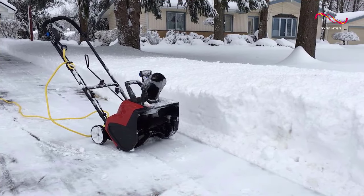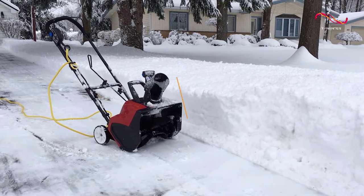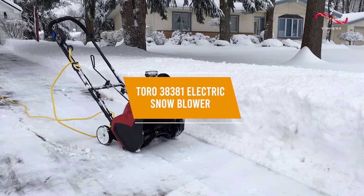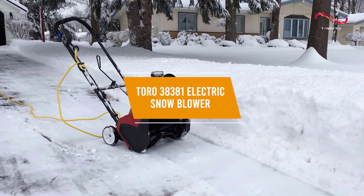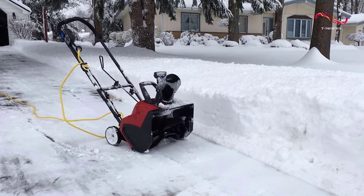For any users who want a great corded snowblower with an impressive price-to-performance ratio, the Toro 38381 electric snowblower costs a reasonable $350 and is among the most powerful electric snowblowers available.